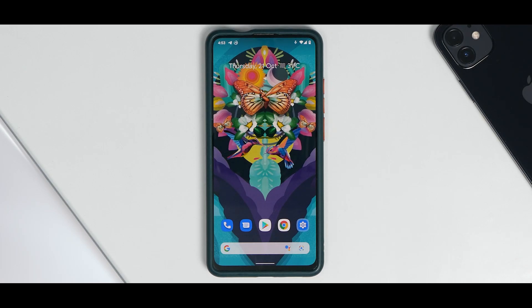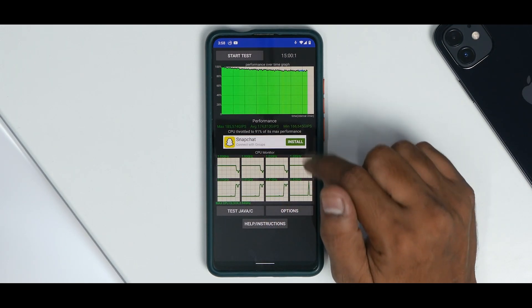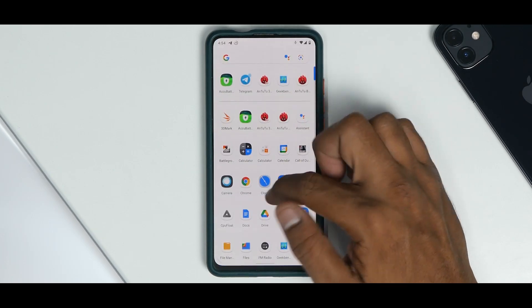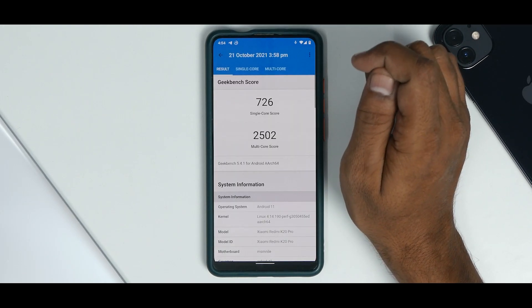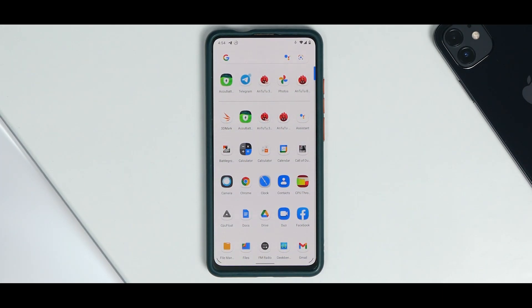I have a couple of benchmark numbers to show. First, the CPU throttle test: CPU throttled to 91% of its max performance with an average score of 174,810 GIPS — not the highest score but pretty decent. For Geekbench, looking at the history: 726 single-core and 2,500 multi-core — a pretty average and decent score for the Redmi K20 Pro. Note that AnTuTu refused to run on this ROM.